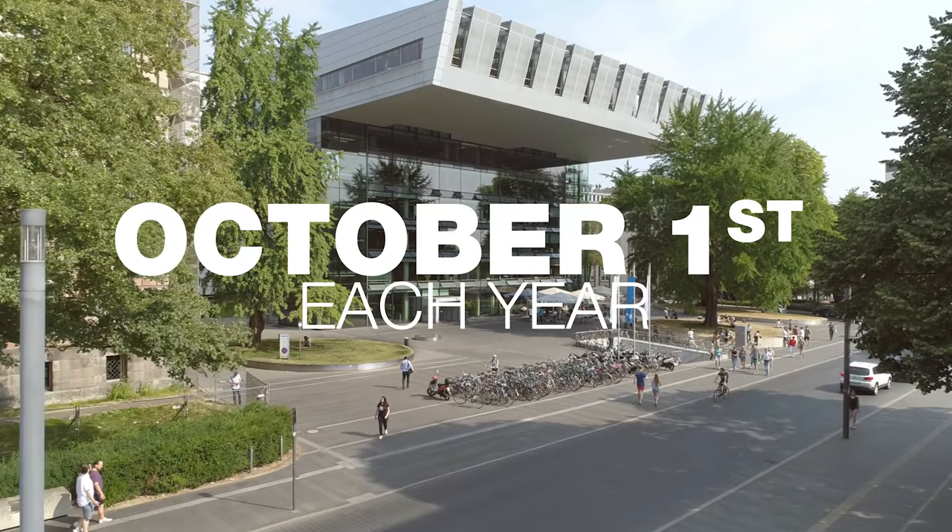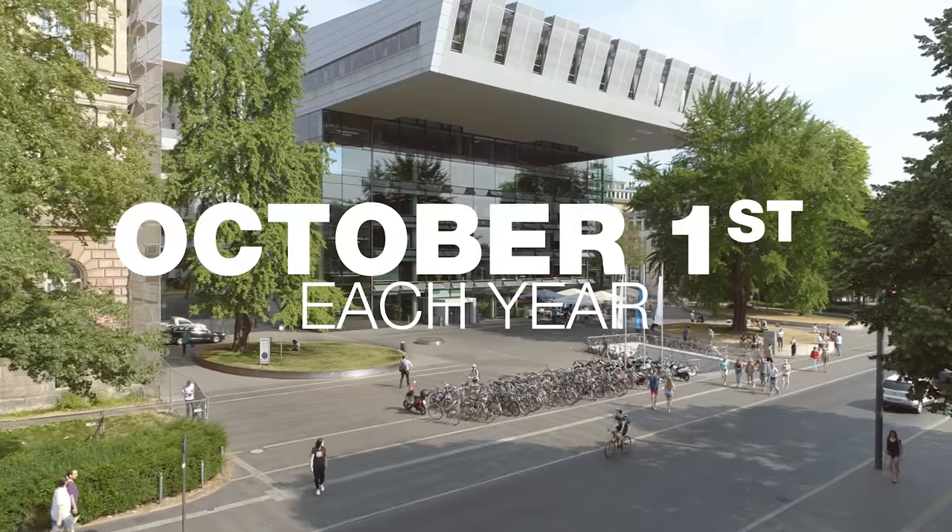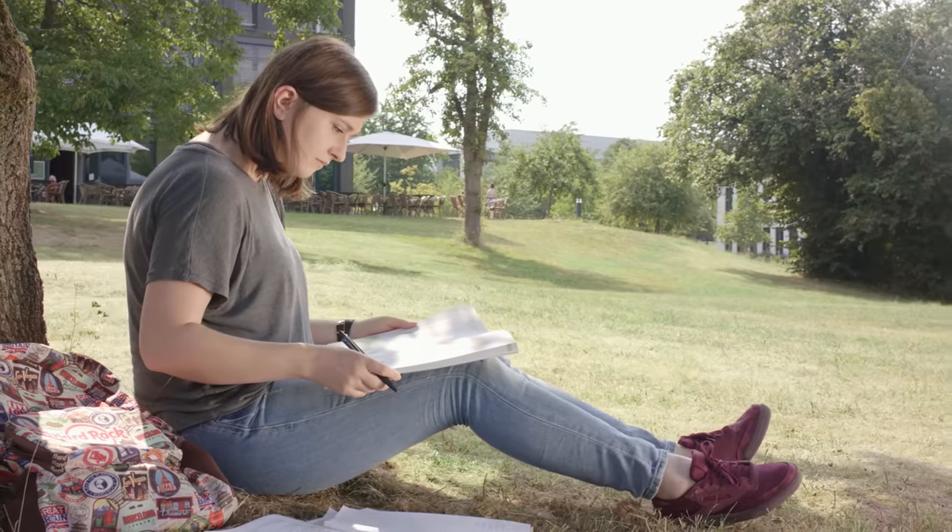It's a big place, but it's a great place. The programme starts October 1st each year. Apply and become a German master in textile engineering.